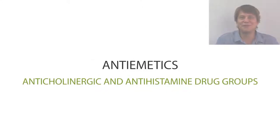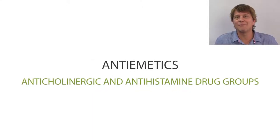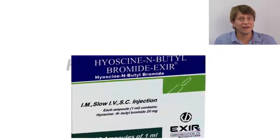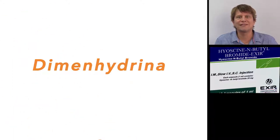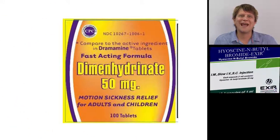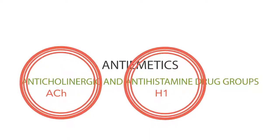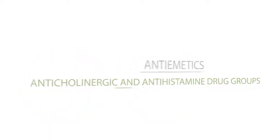Good day and thanks for joining me as we talk about the anti-emetics, the anti-muscarinic and antihistamine agents. Hyoscine, or scopolamine in the United States, and dimenhydrinate are drugs that act as anti-emetics. These drugs are actually from two completely different drug groups, and they're grouped together because they work at the same place along the vomiting pathway.